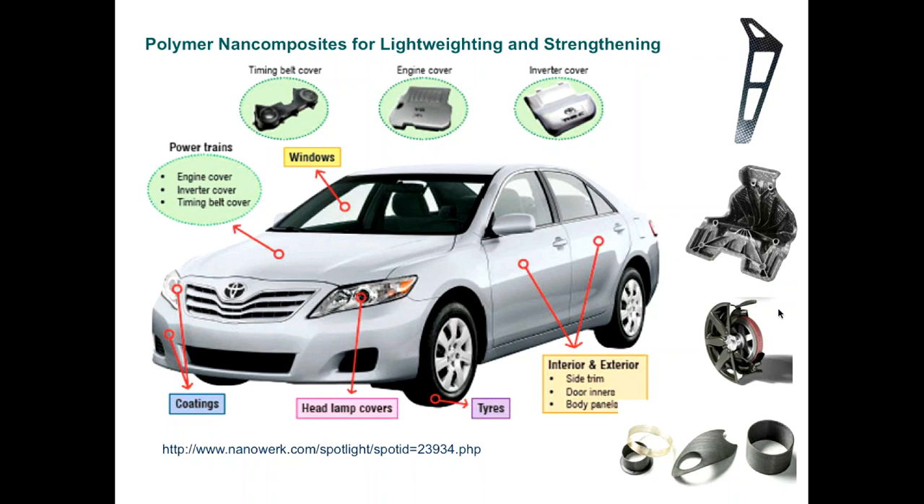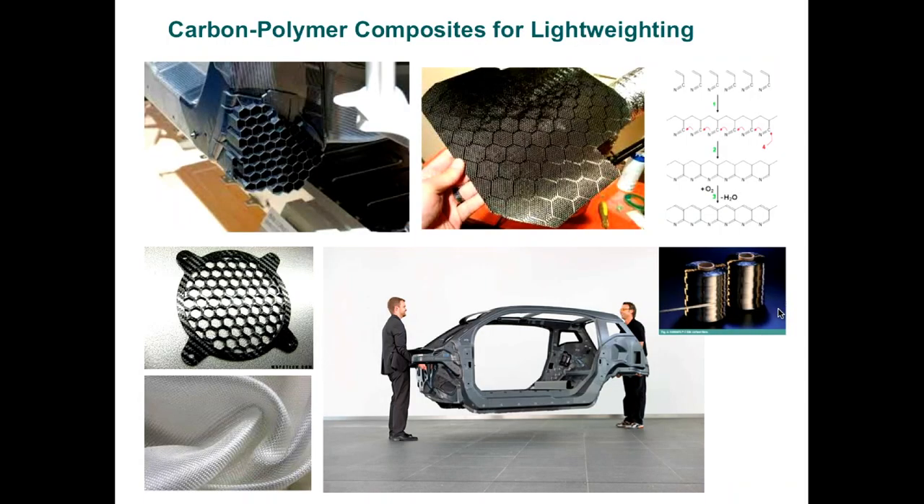Fiber composites are an expensive process, yet there is growing direction in manufacturing toward lightweighting and replacement of metal parts with carbon fiber composites. The key question is: how much of fiber composite is recyclable? Since it is a thermoset, recycling is not easy — if not impossible. These materials typically become part of the landfill or are incinerated.